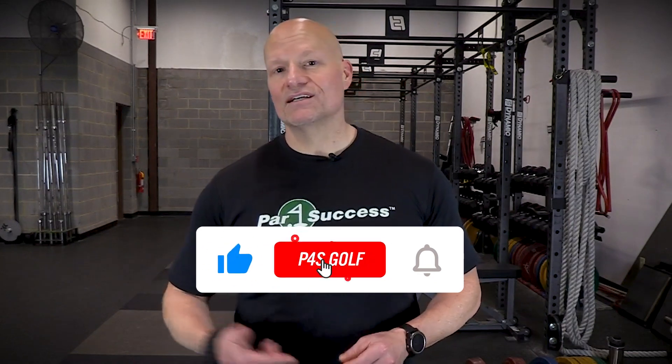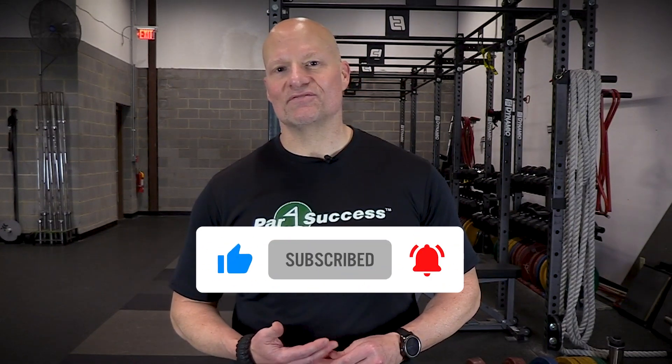So take those three things into consideration: Do you think a generalized fitness program will work for you — something just written off the cuff on the internet? Do you have the equipment to make that work? Would you rather talk to somebody who will interact with you, work with the equipment you have, and design a program that works well for you? It's worth considering. Thanks again for watching. I'm Sam Lowe with P4S Golf — make sure you like, comment, and subscribe to this channel.